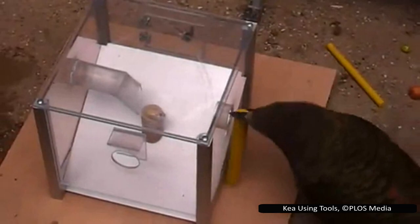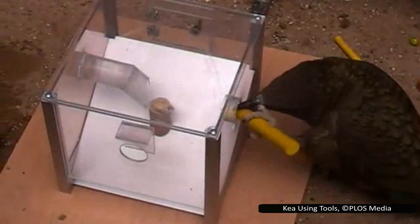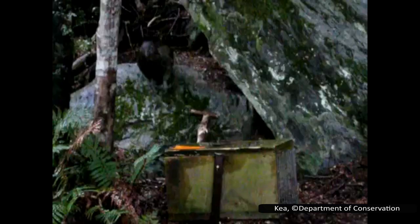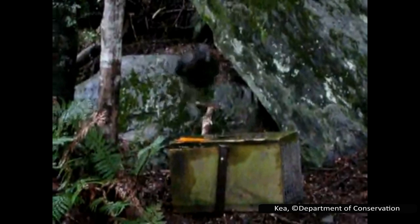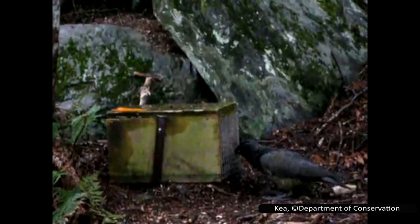Kea have been seen using tools to help overcome disabilities — researchers have observed a kea with a broken beak selecting and using small stones to preen its feathers. Kea have also been observed using sticks to set off stoat traps. The camera even caught them selecting different sticks to test, whittling at them until they were the right size, and removing excess twigs and leaves — just to set off the traps. Interestingly, the bait was often left behind untouched, making the reason they enjoy this behaviour a bit of a mystery.